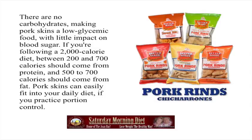There are no carbohydrates, making pork skins a low glycemic food with little impact on blood sugar. If you're following a 2000 calorie diet, between 200 and 700 calories should come from protein and 500 to 700 calories should come from fat.